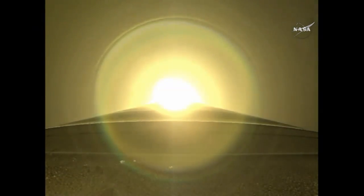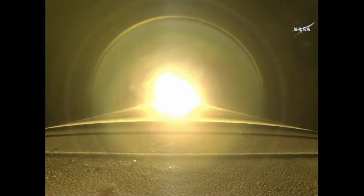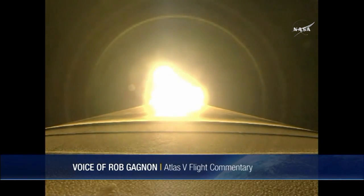Flight control continues to be nice and smooth. We have throttle down to 95%, right on time. Two minutes into the mission, everything looking good. Start of Q-Alpha limited steering. RD-180 is burning normally, and the vehicle now weighs 50% of what it did at liftoff.